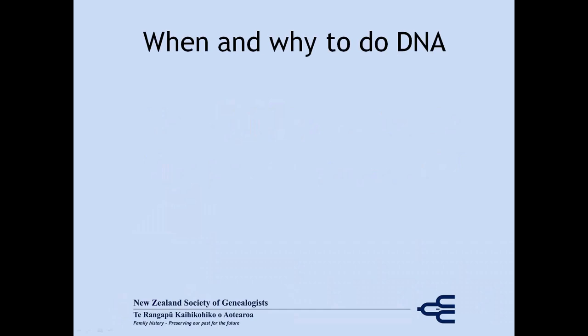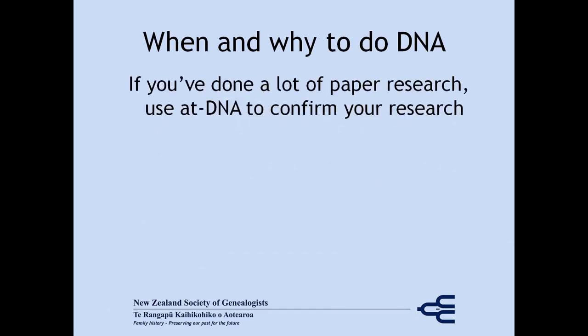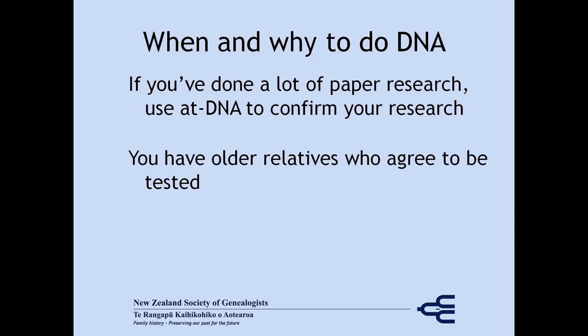So when is a good time to do DNA testing? Well, if you've done a lot of paper research, DNA testing is a great way to confirm that you're getting it right. Now if you haven't done much research, it may be a good idea to test older relatives in your family — parents, aunts and uncles, grandparents if you still have them — because unfortunately, they may not be around when your paper research gets to the point where you'd like to be confirming it with DNA.